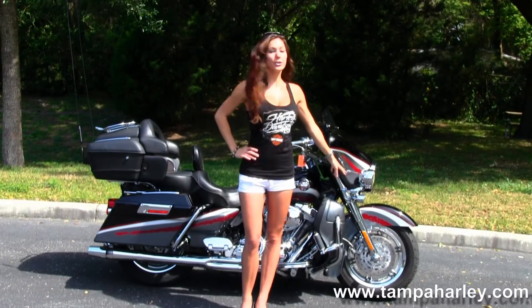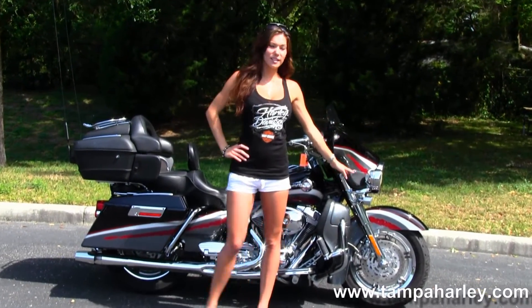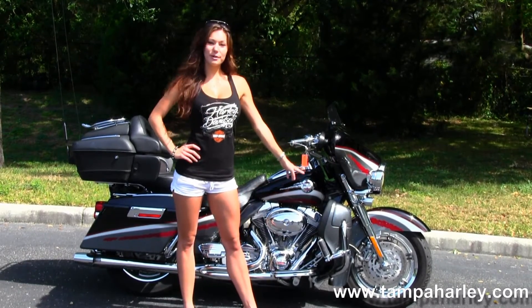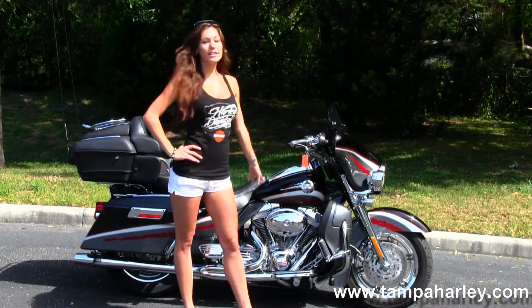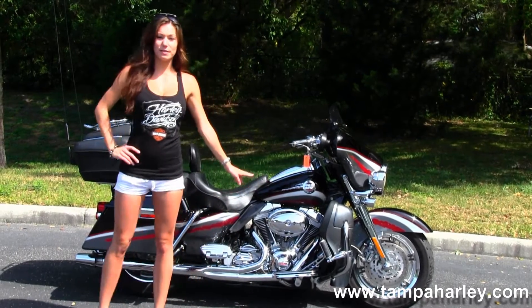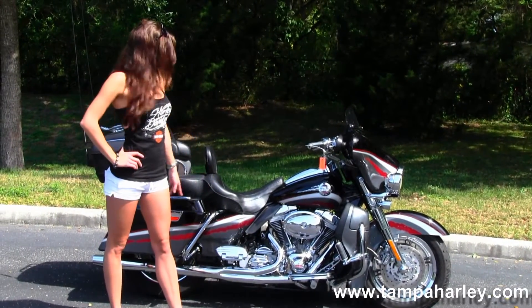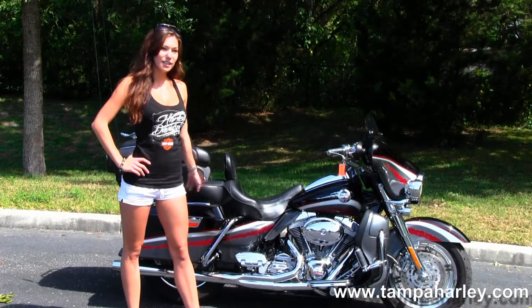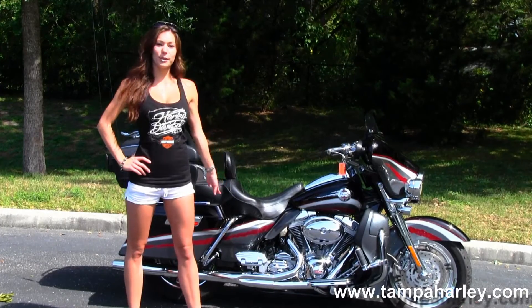It comes with the chrome six spoke mag wheels, chromed out front end, the color matched lower fairings, the 103 cubic inch engine with the five speed transmission, the two to one D&D Thundercat headers, and the Screamin' Eagle floorboards.